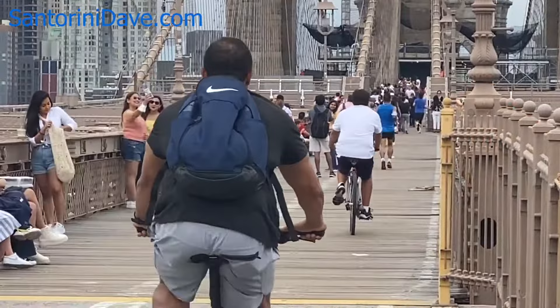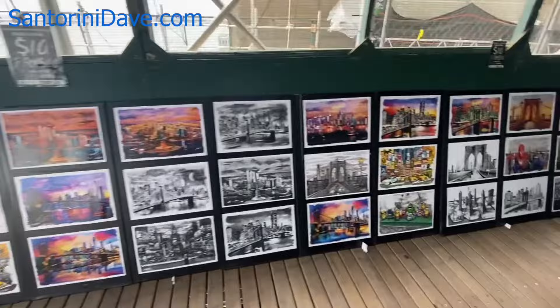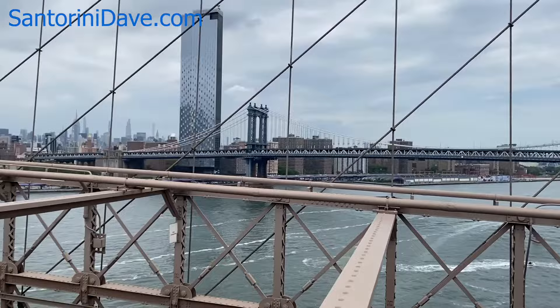Below the bridge, ferries and tour boats cruise the East River in all directions. There are also vendors selling New York City themed artwork and photographs. Running parallel but slightly less majestic and popular is the Manhattan Bridge, which is blue, while the Brooklyn Bridge is brown.